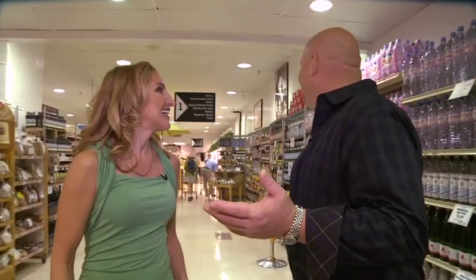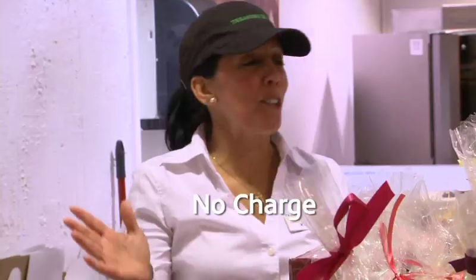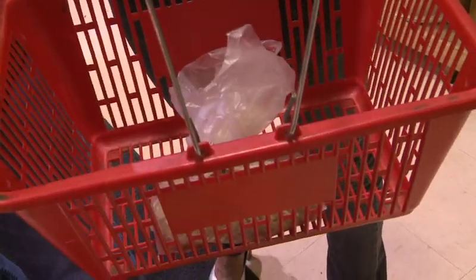Oh, look at this beautiful store. Let's see what it has to offer and let's do it for $20. Where do we go first? Let's go to the bakery. The bakery? Yeah, I got some ideas. We normally don't go to the bakery first, but I guess you're in charge. Do you have any day-old bread? No charge. Oh, no charge — that's beautiful. It's free! Where are we going next?